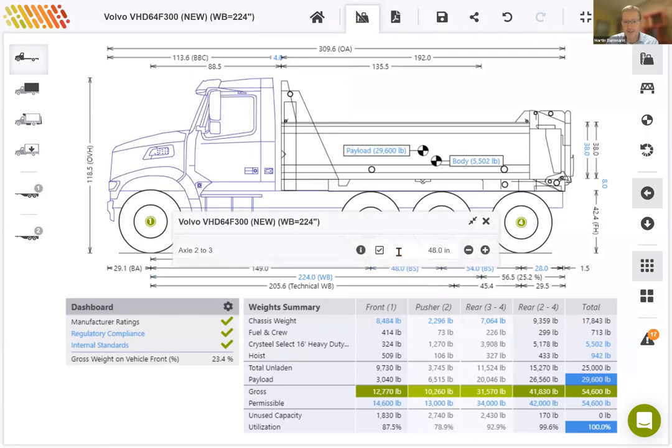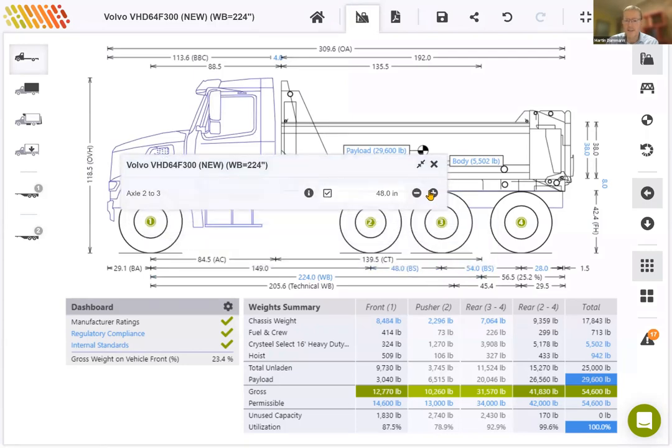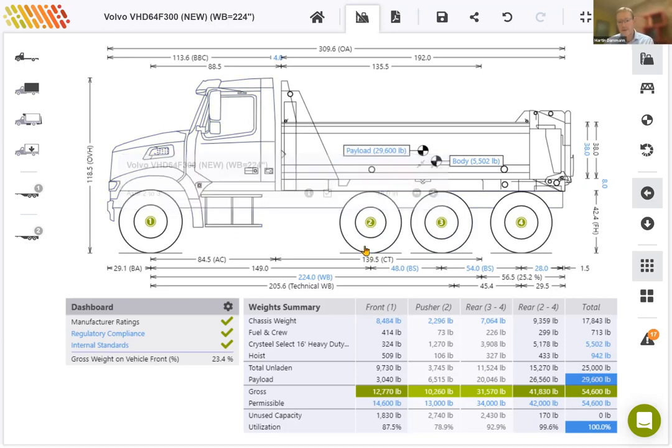To demonstrate that, let's say I move the pusher axle forward — you'll see the wheelbase is now locked down and I can move that pusher axle in relation to the driven axle. I'll move it back to 48 inches. That takes care of the positioning of the axle.